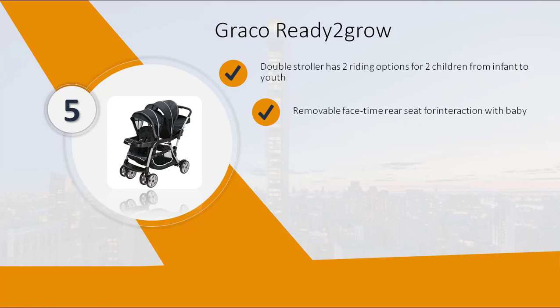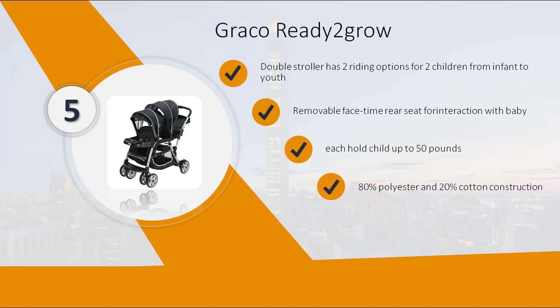Removable FaceTime Rear Seat for interaction with baby. Each seat holds a child up to 50 lbs. 80% polyester and 20% cotton construction. Removable child's tray that holds two cups.